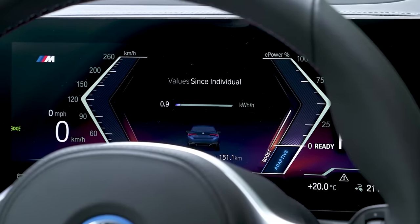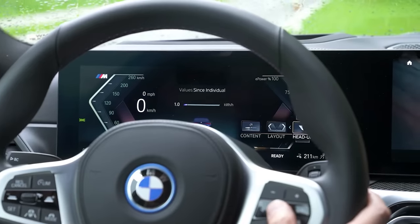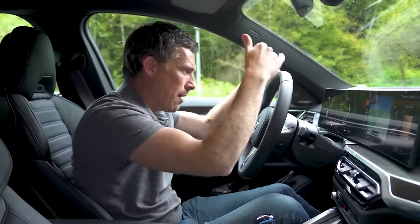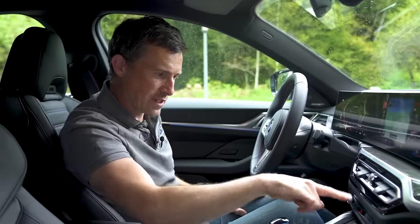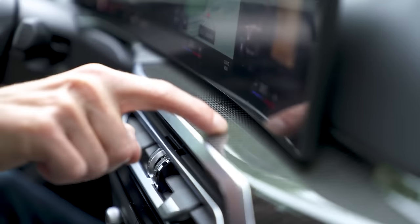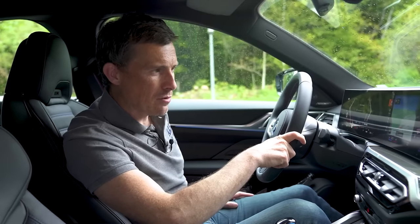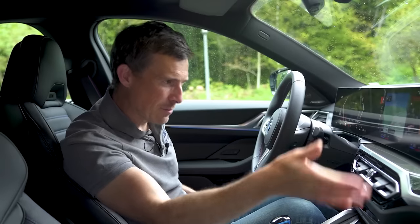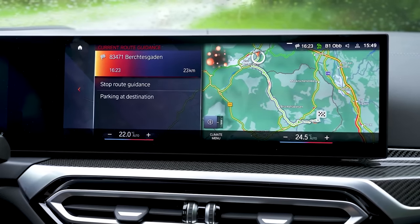One thing that has definitely improved is the digital driver's display — the layout's similar but there's way more information on it, and you can scroll through different views. The physical climate control buttons are now just on the screen, which isn't ideal, but still better than that weird slidey thing in Volkswagen's latest cars. There are also voice commands — though when I tried to set the temperature to 25 degrees, it found several destinations and asked which one to select. They still need to do some work on that.